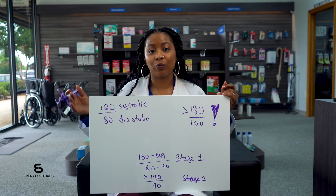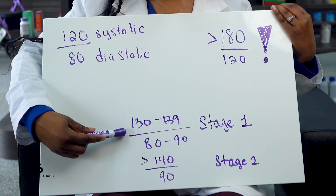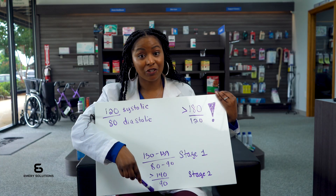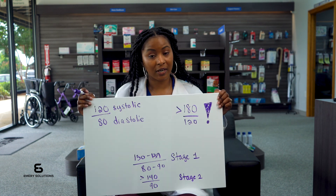If your readings are consistently between 130 to 139 over 80 to 89, that indicates hypertension stage one. If your numbers are much higher, that's hypertension stage two. If you see numbers like 180 over 120, seek medical attention as this is a hypertensive crisis.